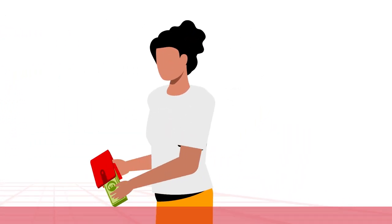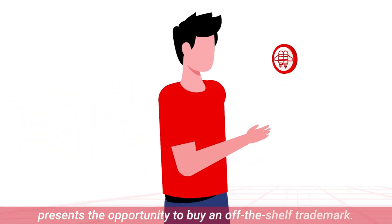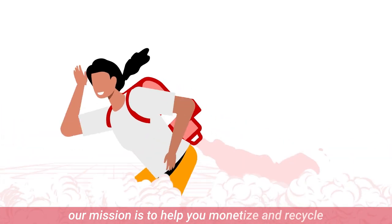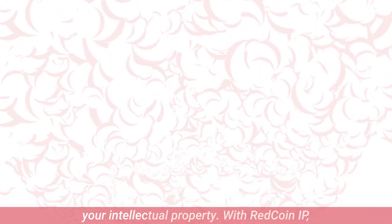For buyers, Redcoin IP presents the opportunity to buy an off-the-shelf trademark. For trademark owners, our mission is to help you monetize and recycle your intellectual property.